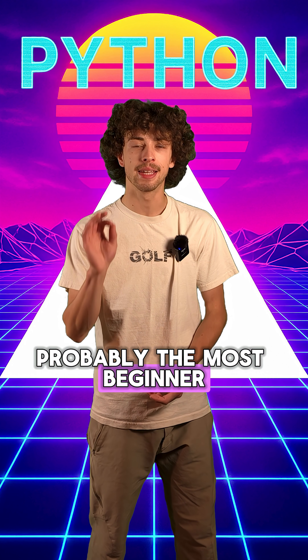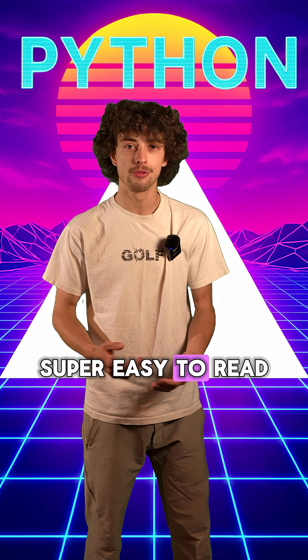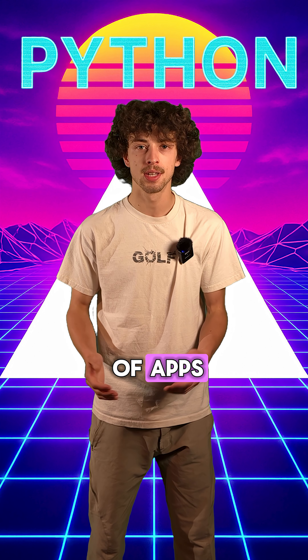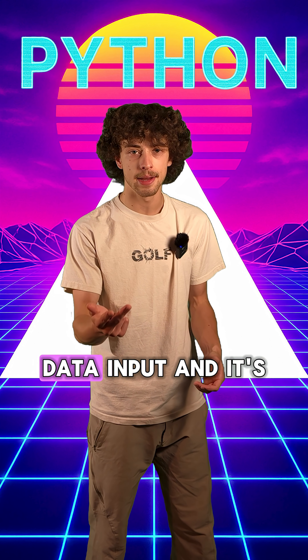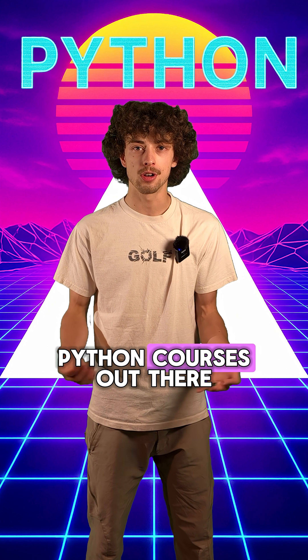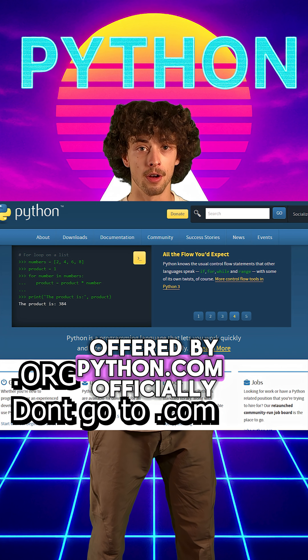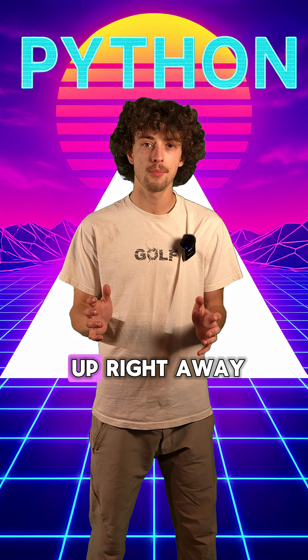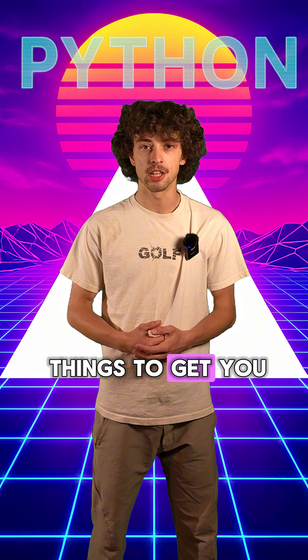First, let's start with Python, probably the most beginner-friendly language. Super easy to read, and it almost reads just like English. You can use Python to build all sorts of apps, scripts, automation, and data input. It's super easy to learn as well, with a variety of Python courses out there and even some being offered by python.com officially. You've got lots of options to learn. This is a great language to just pick up right away and start building little things to get you into coding.